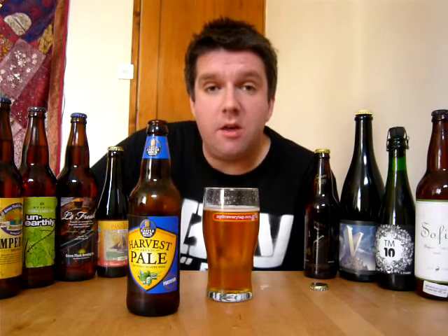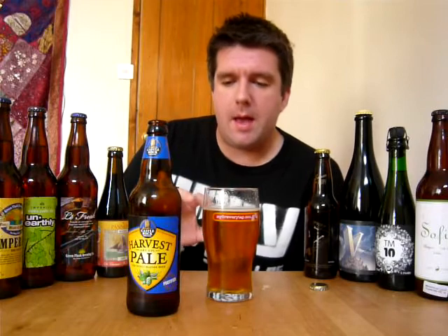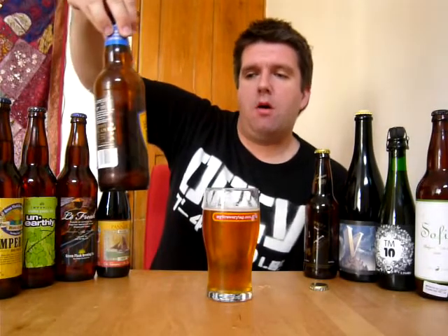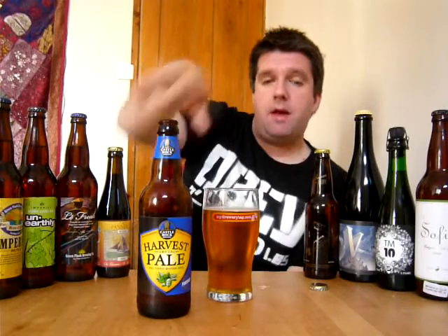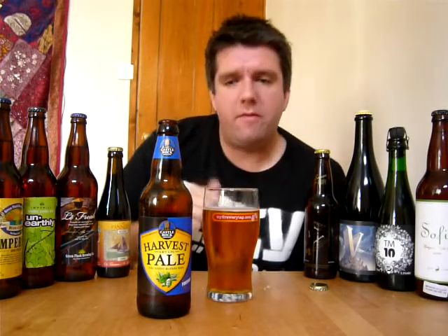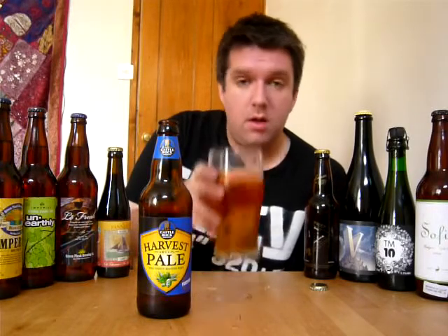Hi, I'm Rob from Hobzine.com. Thanks for joining me for what's going to be a really quick video beer review. I've got in front of me a bottle of the Champion Beer of Great Britain, Castle Rock Harvest Pale. I've just had a little sip of it. I got home from work and fancied a beer, so why not try the best beer in Britain? I've never had it before, so just give it a whirl.